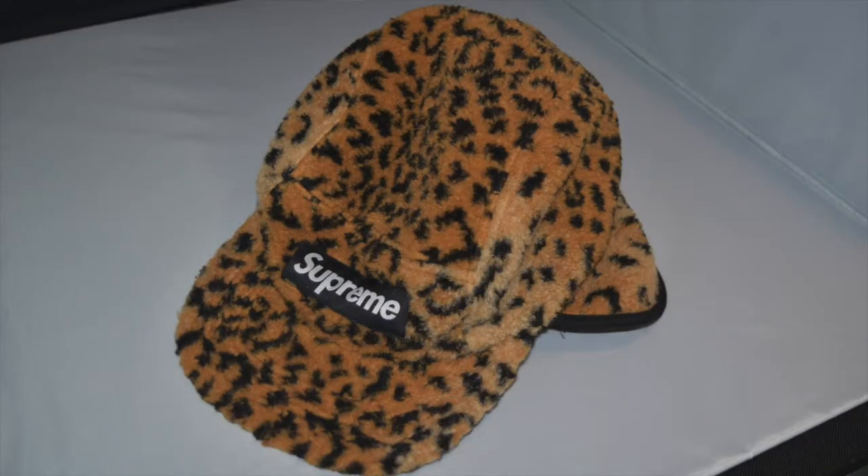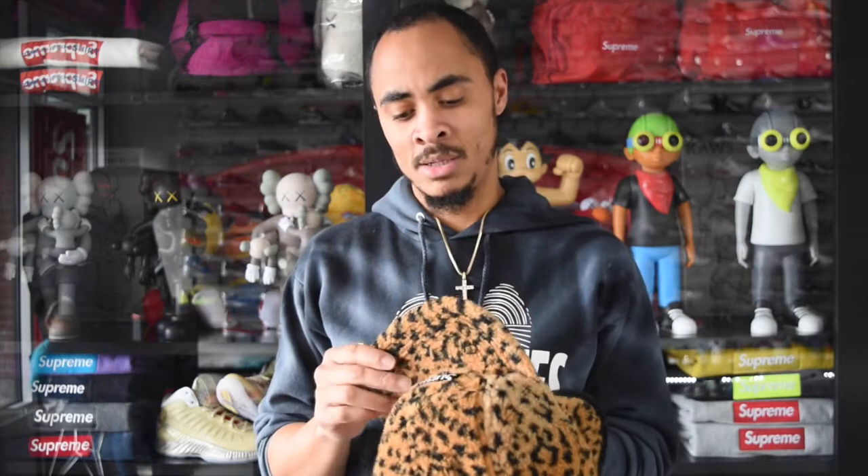This particular hat is a Supreme leopard polar fleece ear flap hat — say that three times fast! We might actually give you this hat. When it was released they also released a matching backpack and waist bag. It was released in fall/winter 2017 and it is pretty cozy.